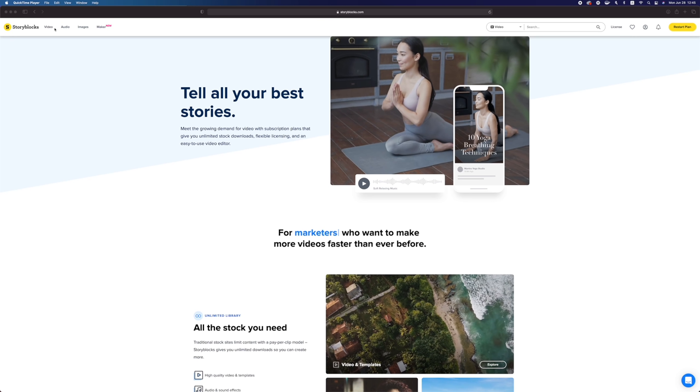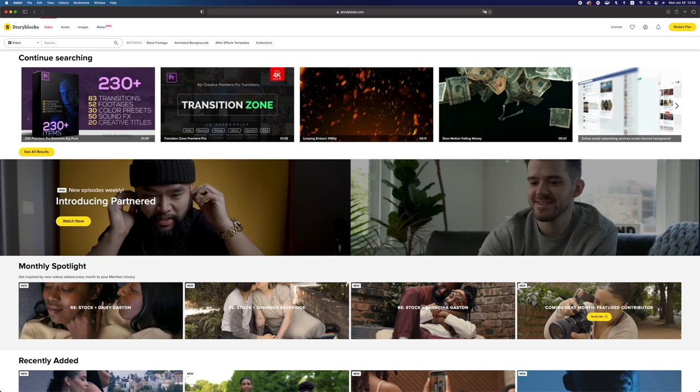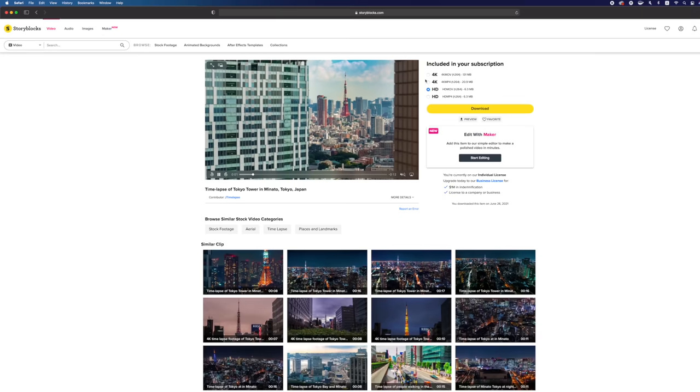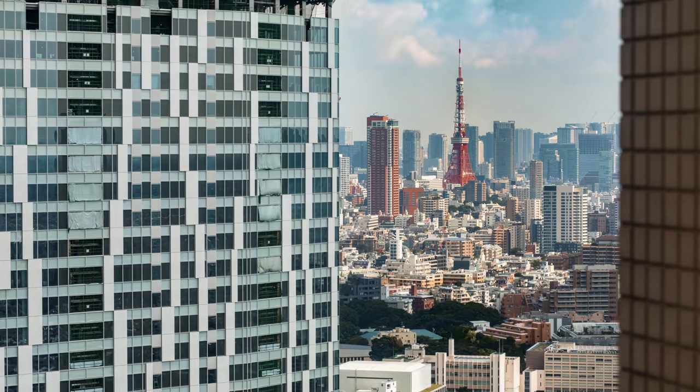Hey guys, just wanted to thank Storyblocks for sponsoring today's episode. It's always a challenge for me to create these YouTube videos since I need to remember to take B-rolls, talking headshots for the vlog, and POV, all while staying focused on photography. Storyblocks helps me complete my videos by providing footage I might have missed on the field — there's not been a single time where I've wished I'd shot more. It's an affordable subscription-based service to download unlimited 4K and HD videos, music, sound effects, and images from their 1 million-plus royalty-free stock assets. It's super easy to use — I just searched for what I was looking for, downloaded the clip, dragged it into my project, and color corrected it to match my footage.